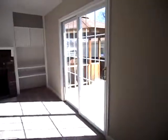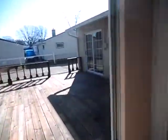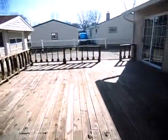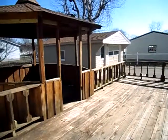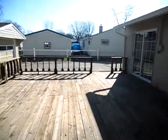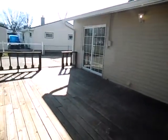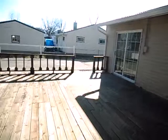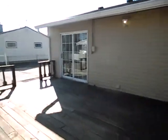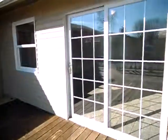The master bedroom also overlooks the back patio. And this has been 4022 Alden.